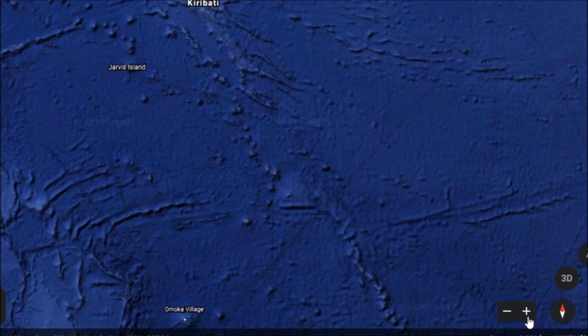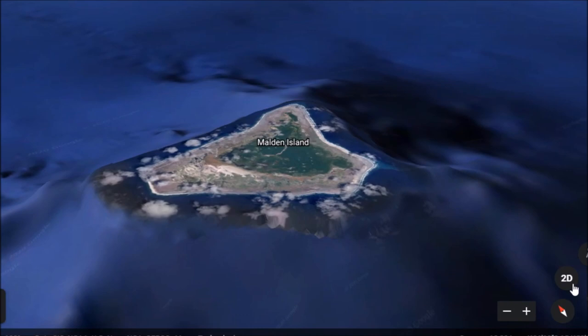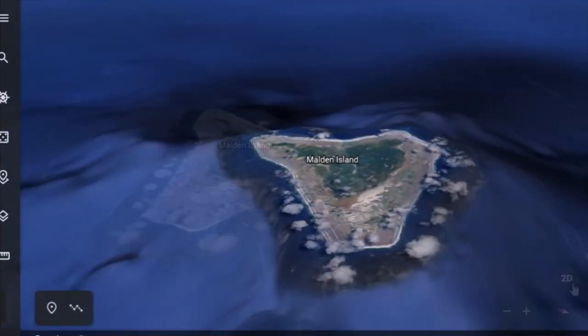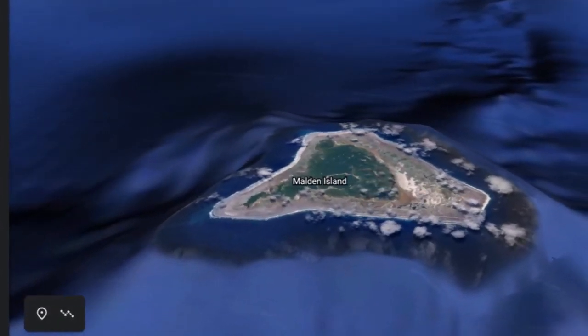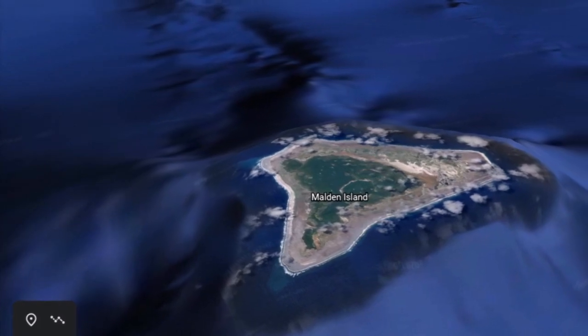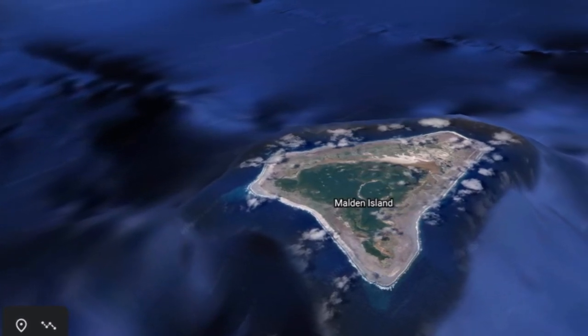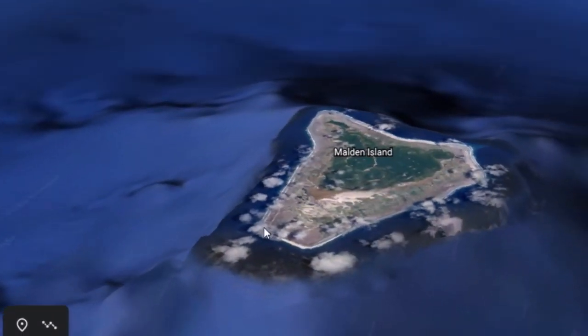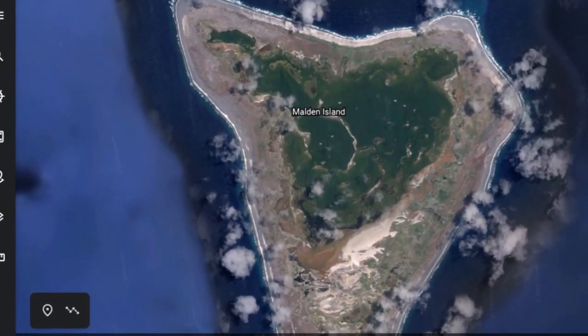We are going to go down to an island today called Malden Island. You can't even see it yet — it's right down here, and this place has a little bit of a history to it. Here you see a topographical view of it. Malden Island is located 242 miles south of the equator, 1,580 nautical miles south of Honolulu, Hawaii, and more than 4,000 miles — or 7,000 kilometers — west of the South American coast. About the longest line you can draw across this island is about five miles long. This is a very small place, maybe 15 square miles in total area.